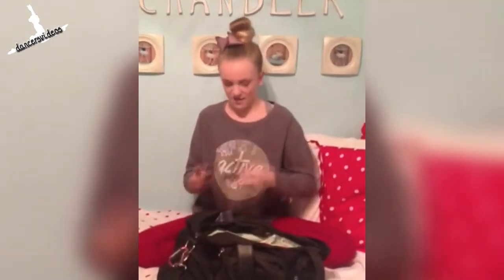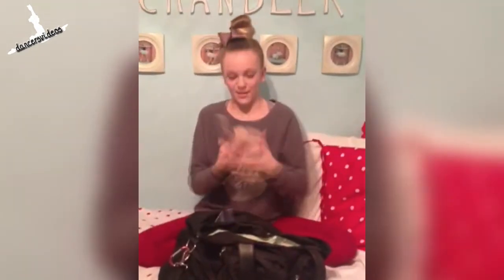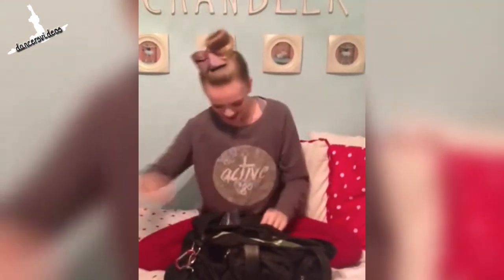In my next pocket, I have my foot undies, which we don't really wear that much anymore, but I still have them in here just in case I need them. And my ballet shoes, my pointe shoes for ballet, and my jazz shoes, which are really important — I always need my jazz shoes. And my tap shoes.